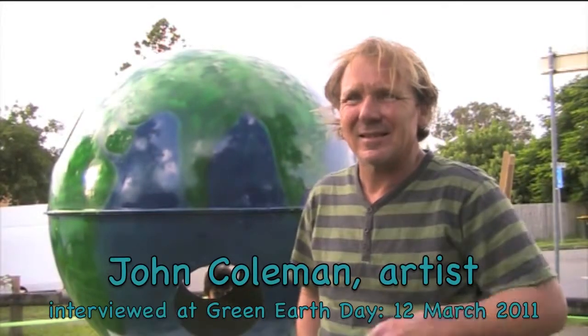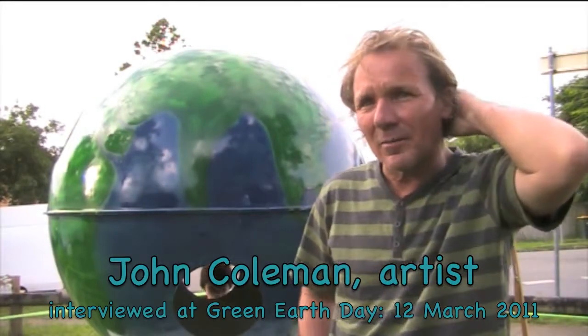Could you introduce yourself? I'm John Coleman, I'm a Brisbane artist. I've been practicing for about 15 years, and I've always worked with moving things, solar powered things, and wind powered things. That's the type of work I do.